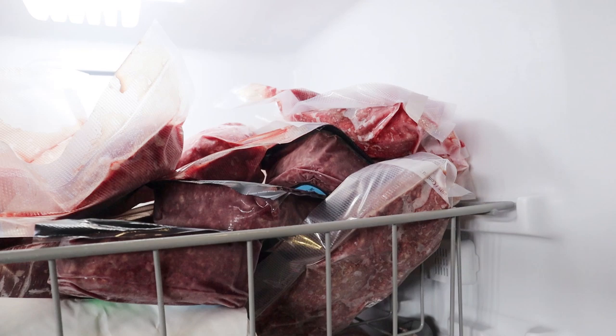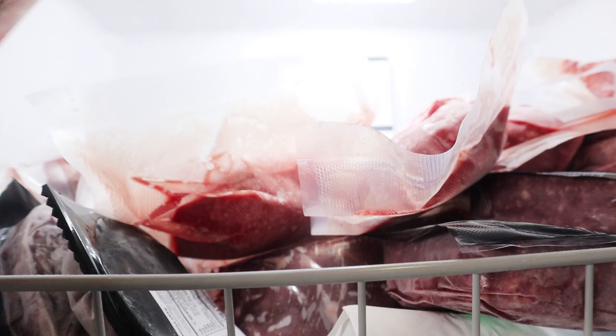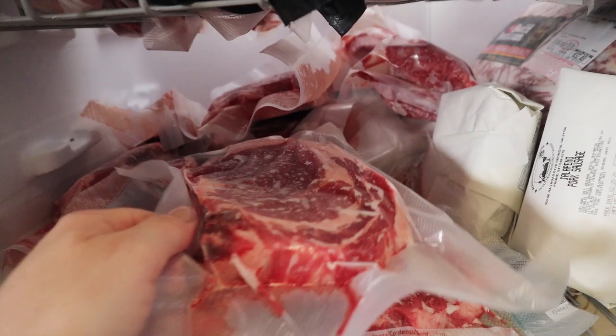On this side we have a lot of our steaks. I get these at Costco. I think this one's choice — we try and buy prime just because it's fattier and it tastes better. This is a choice cut of a New York. Down here is some overfill; we recently did a trip to Costco and stocked up, so this is a ribeye steak. We have tons of steak in here.